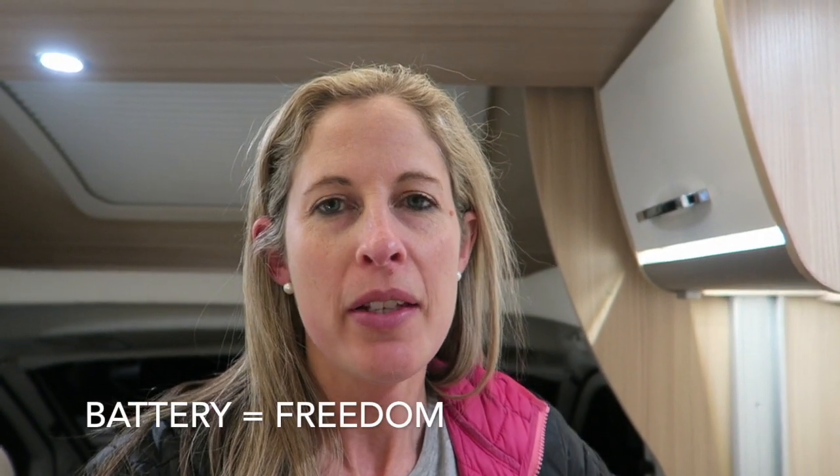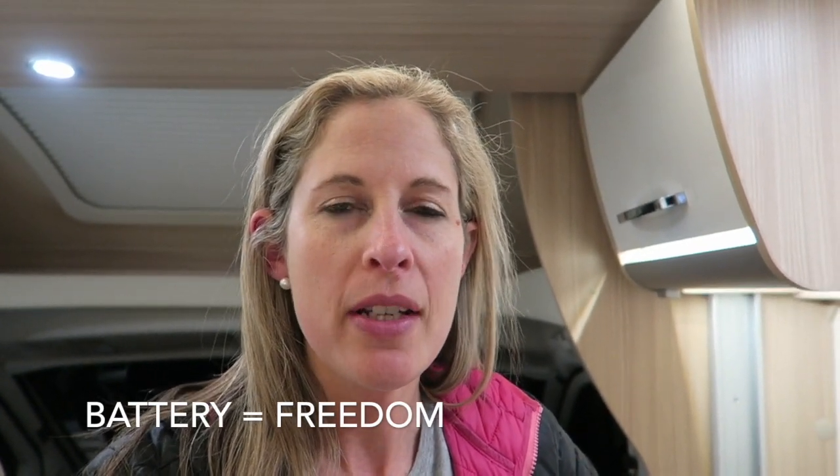Another thing we've noticed with this motorhome — this Cruise 4 — is that the battery stays charged a really long time. We have not held back on using the lights, playing music, or charging our devices, and as I guess you're driving a bit on the days to charge it up, but it stays charged a really long time. So you could totally freedom camp for pretty much your whole trip, which gives you so much flexibility — more than any other motorhome I've ever stayed in.